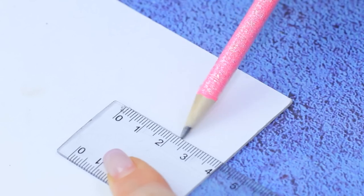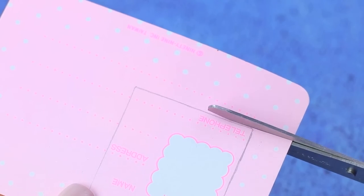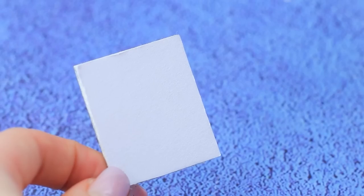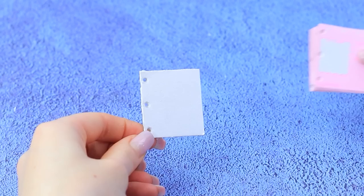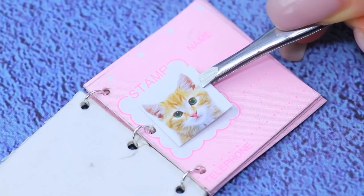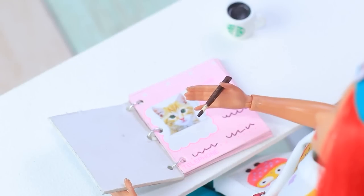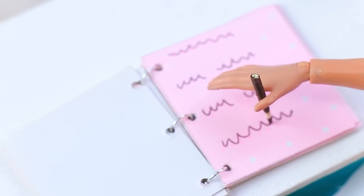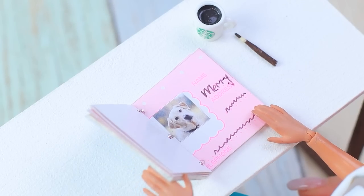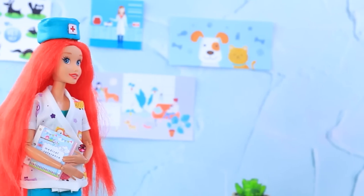Make a lot of rectangular pages out of thick cardboard — each patient will have an individual record. Make openings for binding, insert pages into the cover and join them with jump rings. Glue on a bright cover and add photos of all the patients. Let's check today's records — the cat's getting better, and this dog needs one more checkup. The vet took her journal with her and went on her rounds.